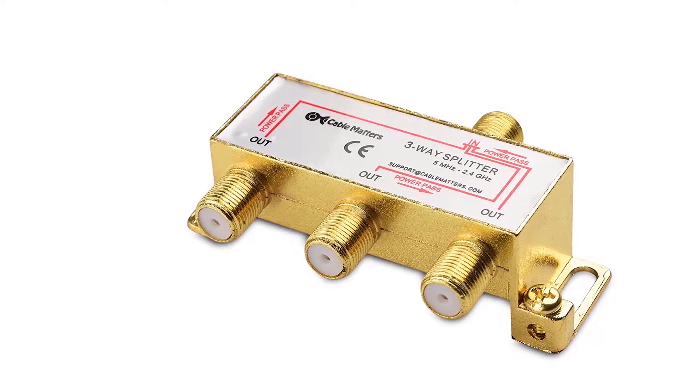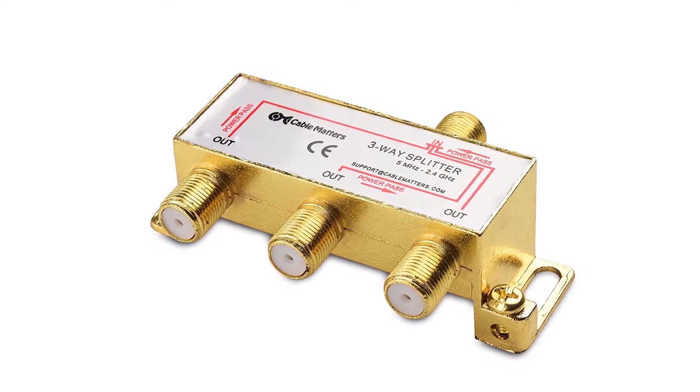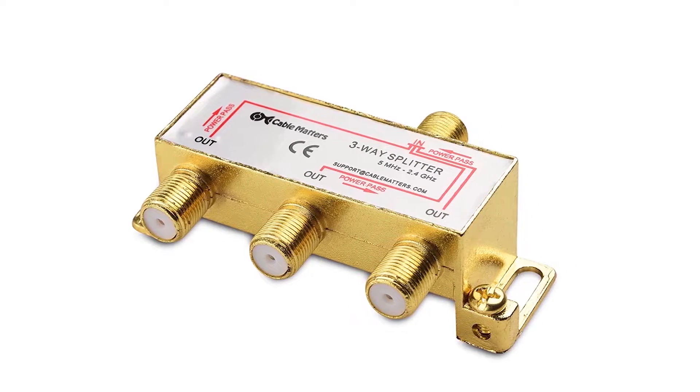but still want to have decent image quality. Before taking a look at its unique design, you will be glad to know that you'd get a super bandwidth spectrum of 5MHz to 2450MHz with it. You also get a gold-plated connection for low signal noise.